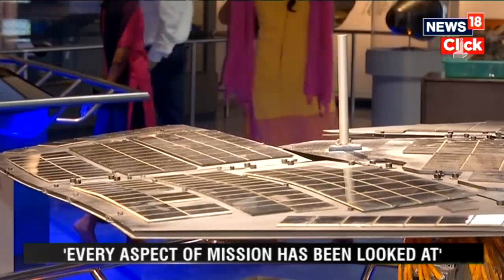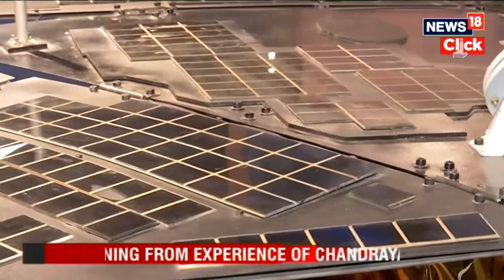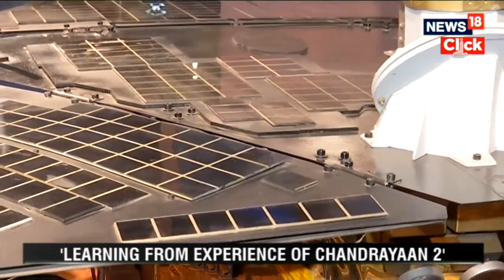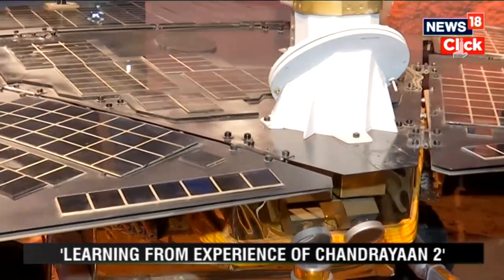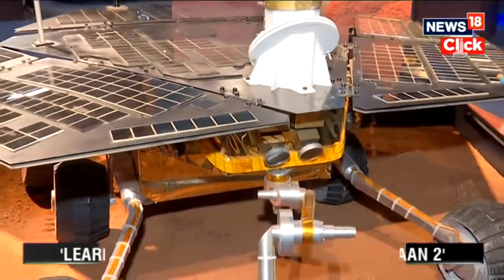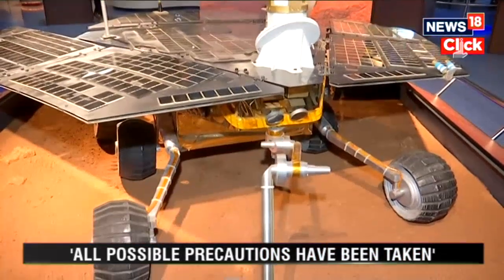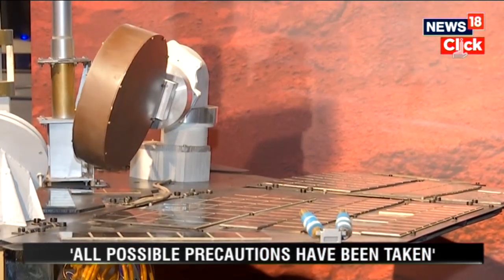During its time on Mars, the rover weathered dust storms, solar flares, cosmic rays and other challenges on the hostile terrain of the planet. It also made some significant discoveries like evidence of the previous existence of water on Mars and proved if conditions were suitable to sustain microbial life.